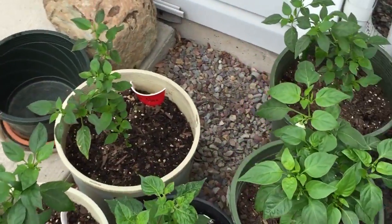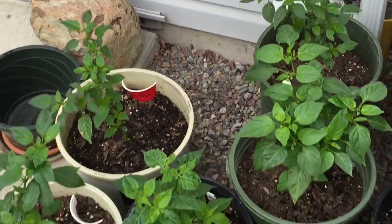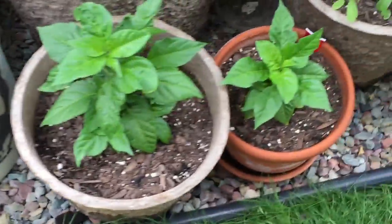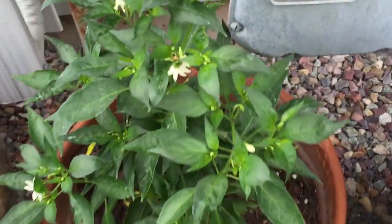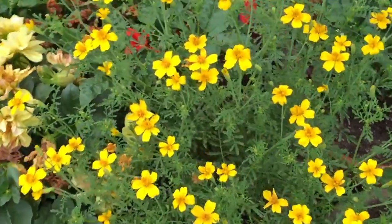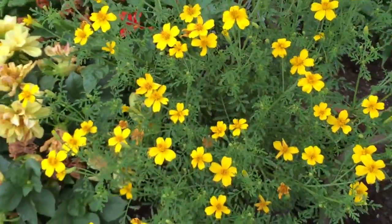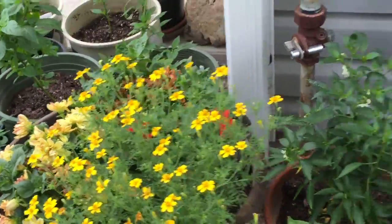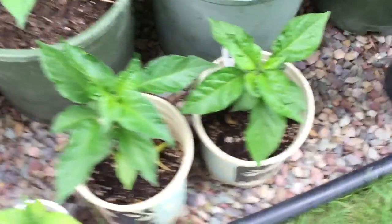I've got some space chilies over here, some dragon's tongue, some bohemian goats, some butch-o-lokias — or what some people call ghost chilies — some Thai red chilies, butch tea scorpions, carbarugas, carboneros, and baby J's peach. These are lemon gem marigolds; they put off an odor that keeps deer and other pests away so they don't eat your stuff.